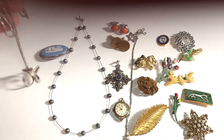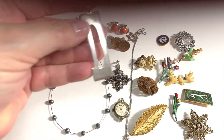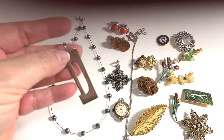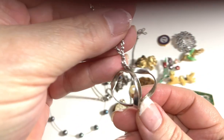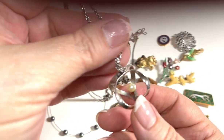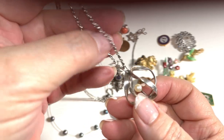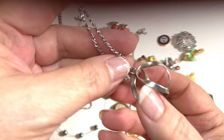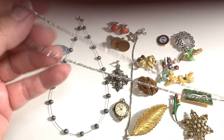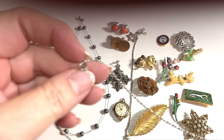That piece should probably be around $25 to $30. The next piece we have is this beautiful Taxco piece — it's signed with the eagle three mark, 925 — a sterling silver necklace. The necklace is also signed with 925.